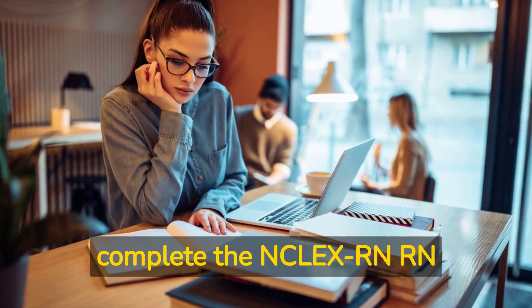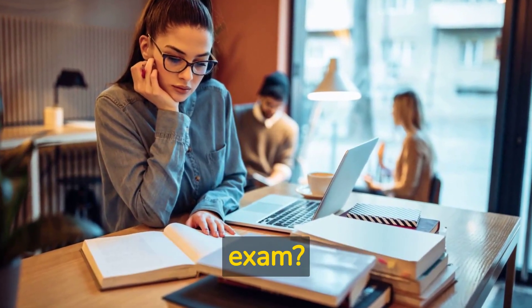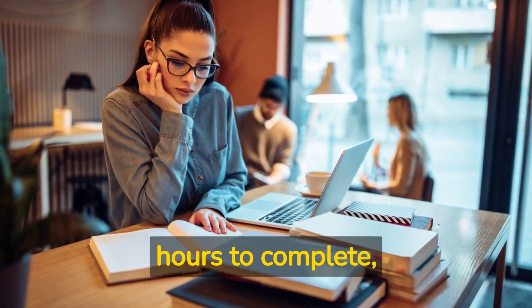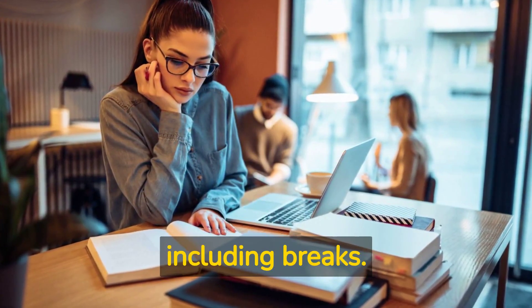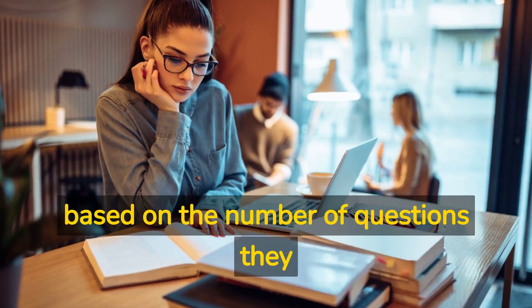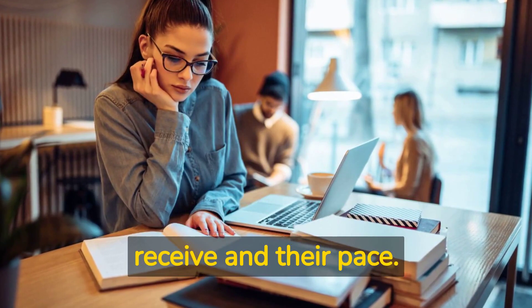How long does it take to complete the NCLEX RN Exam? The exam can take up to 6 hours to complete, including breaks. The amount of time a candidate spends on the exam varies based on the number of questions they receive and their pace.